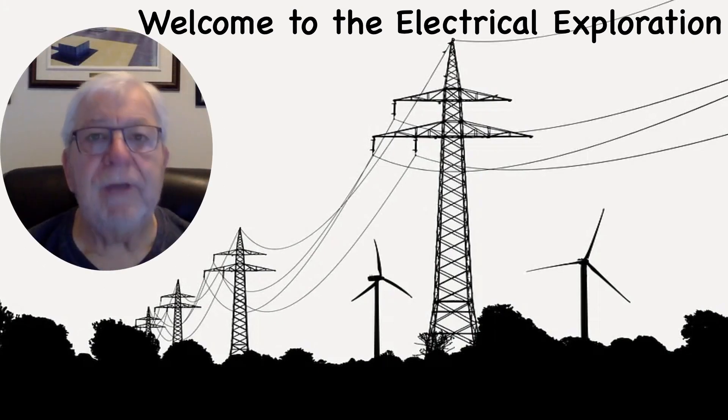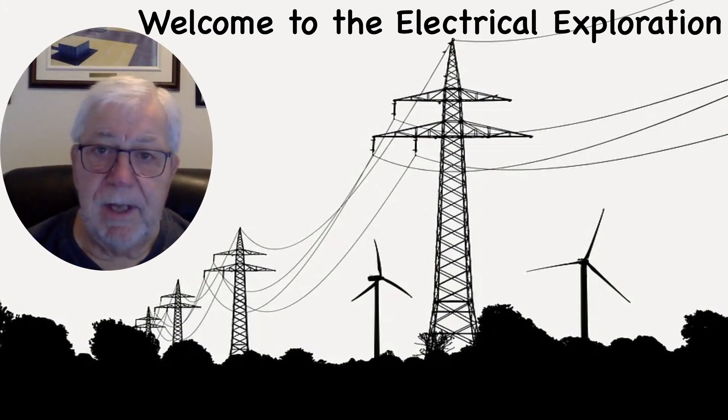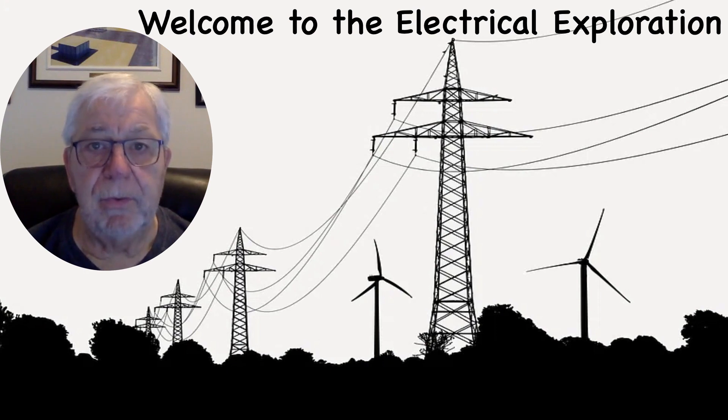Hello and welcome, future electrical enthusiasts. Today I'm thrilled to take you on a journey through the world of electrical engineering. This is not your ordinary learning experience — it's an adventure. So let's dive in.